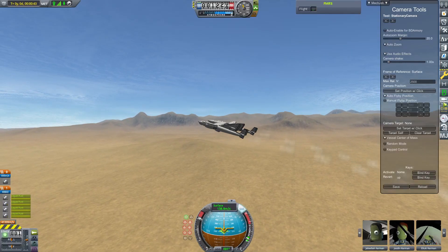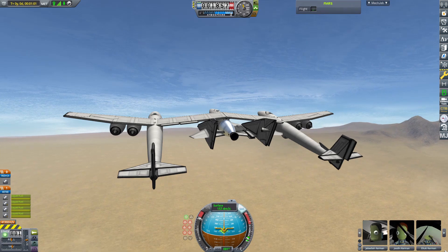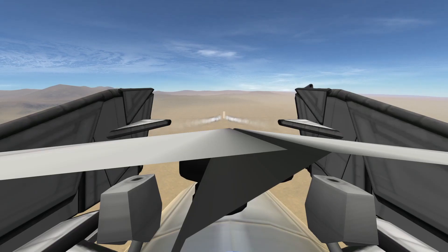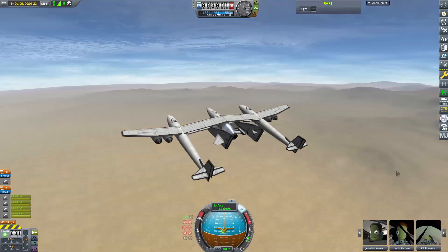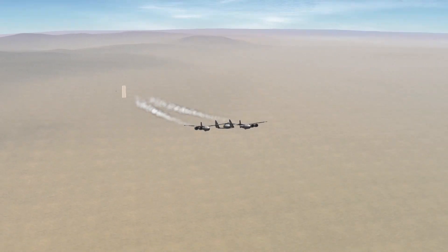They flew with Virgin Galactic's VSS Unity, a spaceplane carried by White Knight 2 — an airplane that consists of two fuselages with the spaceplane connected between those two fuselages.